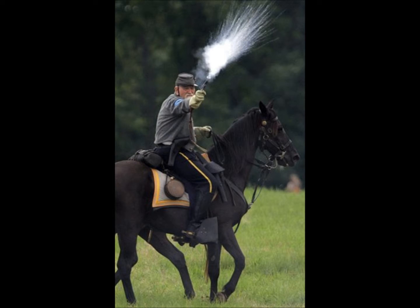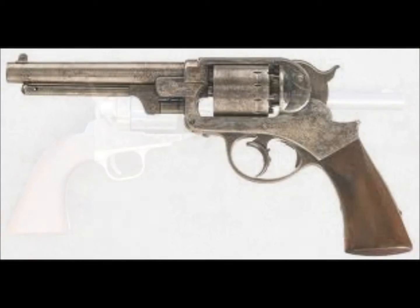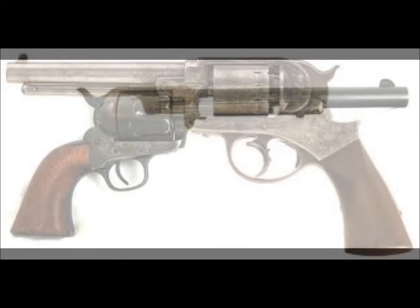Although fighting has changed drastically since the Civil War, similar guns, gun details, and tactics can still be found on the modern battlefield, thanks to innovations during the Civil War.